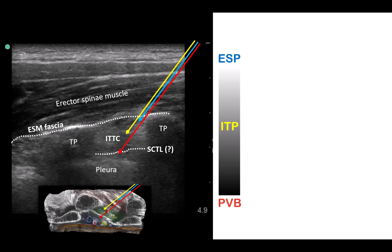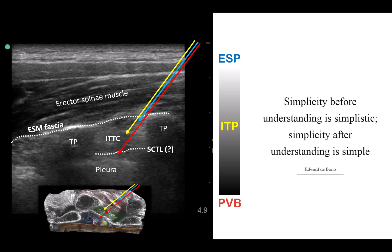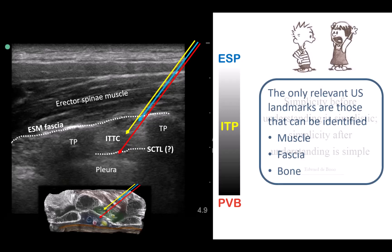Several other block names come under this umbrella, of which the MTP described by Iwana Kostasch was the first. But I don't think there's much point in quibbling over these different names based on very fine anatomical details, because a simplified model is useful for learning as long as it's accurate enough for practical purposes. The only clinically important and relevant anatomical structures and landmarks are those that we can reliably and consistently identify on ultrasound.